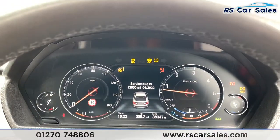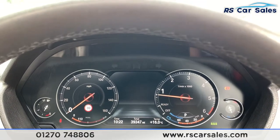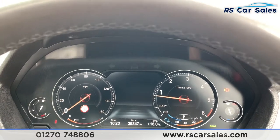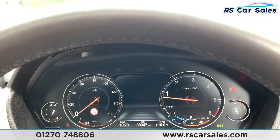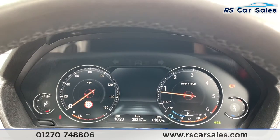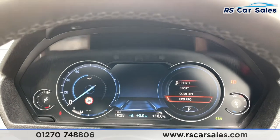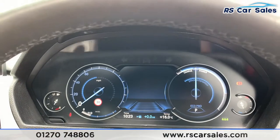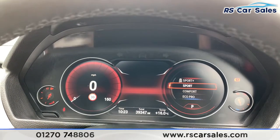We do have the digital dash and as you can see it is free from any warning lights. This vehicle has done just over 39,300 miles and is free from warning lights on the dash. Being a digital dash, when you put it into different drive modes it changes color — in Eco Pro it turns blue and the dial on the right-hand side changes as well. In Sport mode it changes to red, which is a more aggressive color.